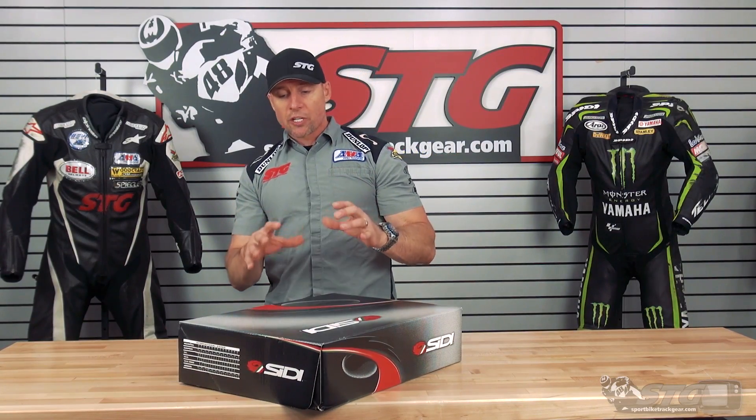Hey, I'm Brian Vann, SportBikeTrackGear.com, and today we're going to unbox the limited edition Sidi Mag-1 Air Boots.